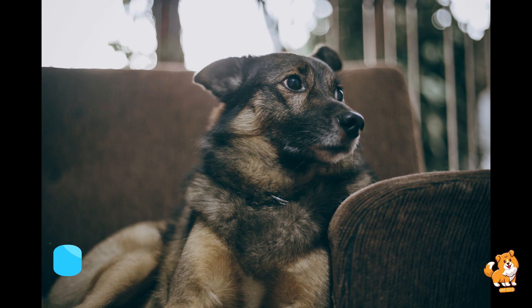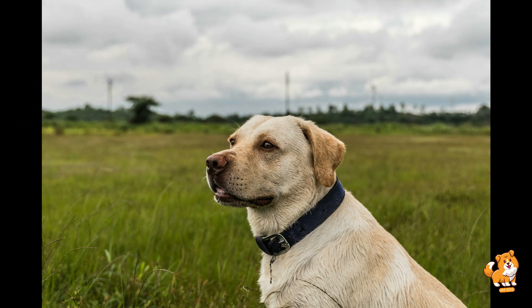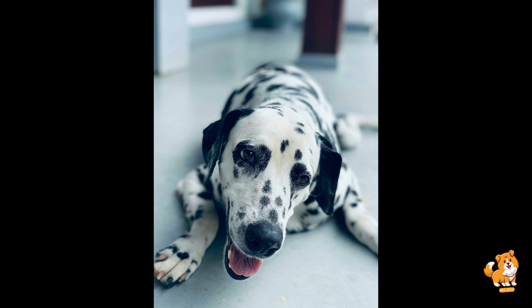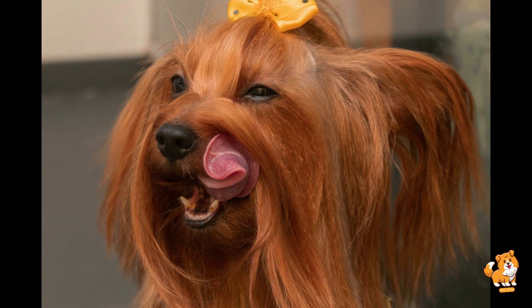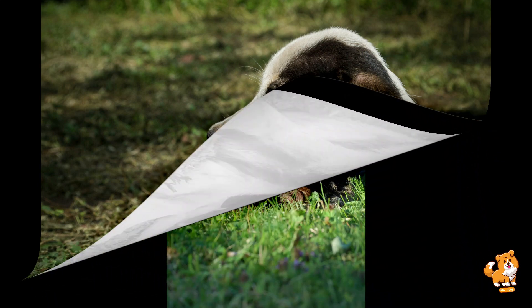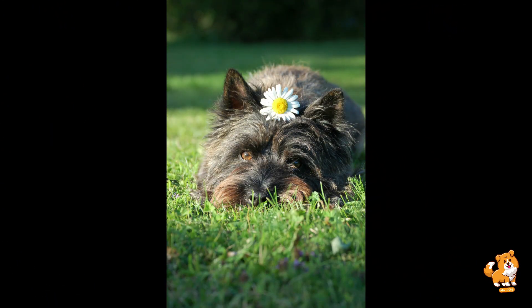Number one is controlled encounters. When it's time for a face-to-face meeting, ensure it happens in a controlled environment. Always use a leash or a secure enclosure to prevent any unexpected or unwanted interaction. This controlled setting allows you to gauge the dog's behavior and intervene if necessary.